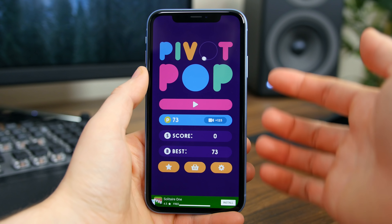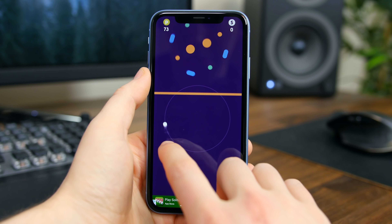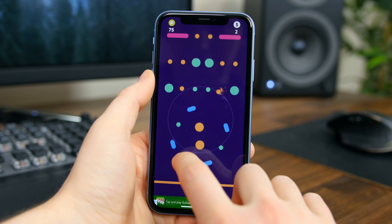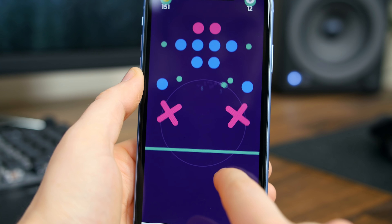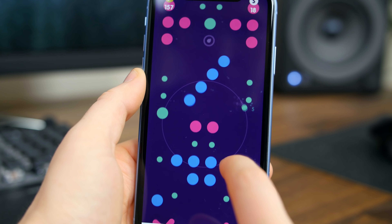The last app we have for you today is called Pivot Pop, and it's a game of skill and endurance. The goal is to pop the matching colors to earn points and pops, all while avoiding the opposite colors. The controls are simple and just involve some simple taps. There are over 100 levels, so you should be entertained and challenged for a long time. Warning: this game is really freaking hard.